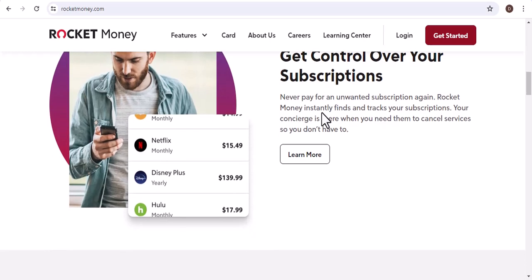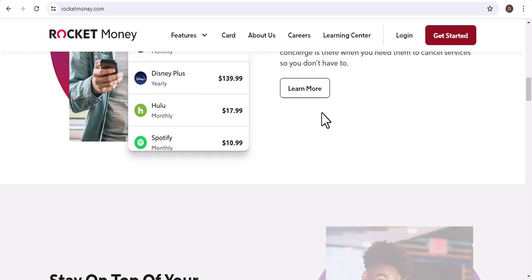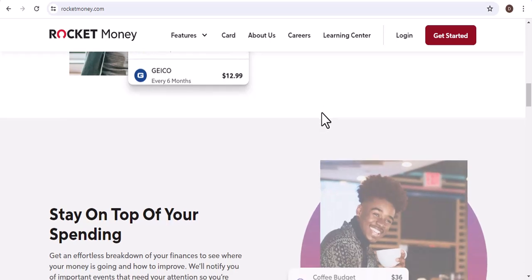After some back and forth with their customer support, Rocket Money finally provided a more detailed explanation. They claimed that the charge was due to a service upgrade that I had supposedly opted into. I was pretty sure I hadn't done anything like that.